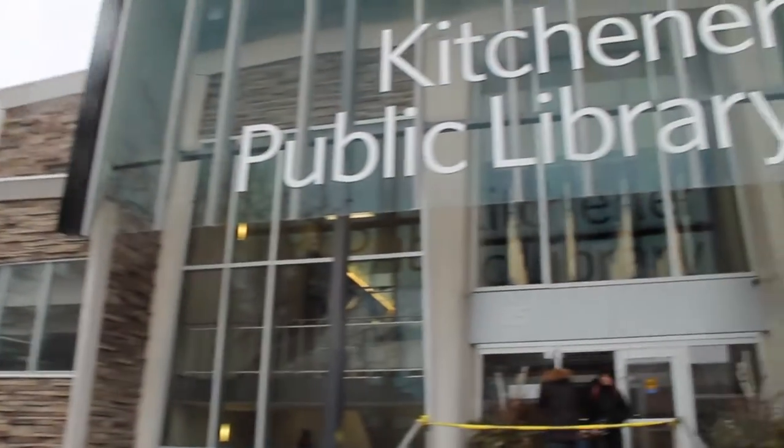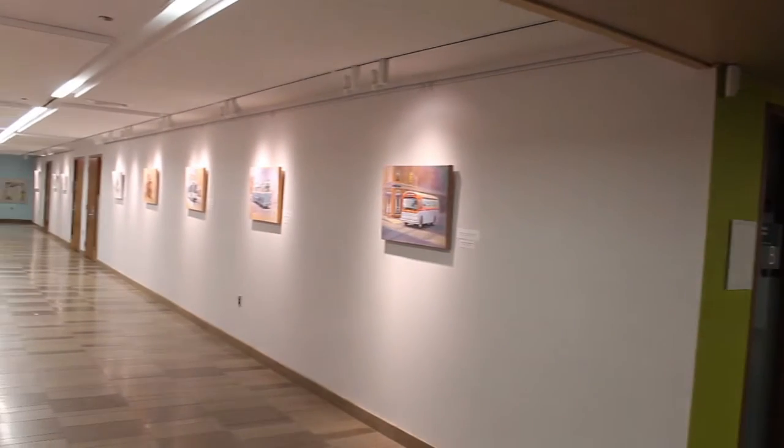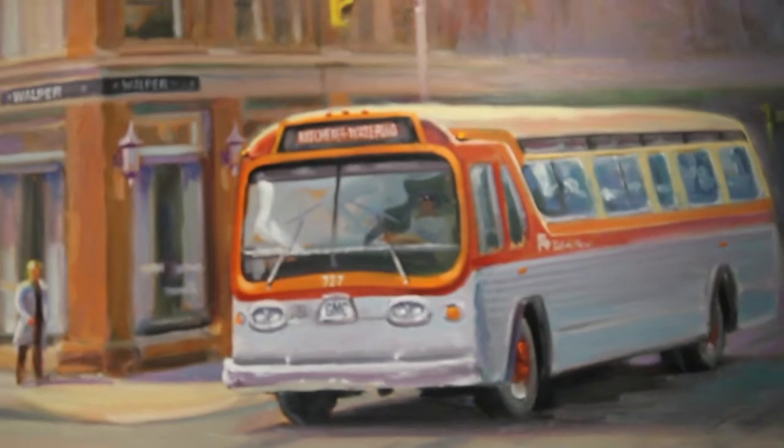Kitchener Public Library has a lot more to offer than a good read. The library's lower level is home to a variety of artwork that annually gives artists the opportunity to showcase their craft. The space is free of charge and creators are more than welcome to sell pieces from their collections.